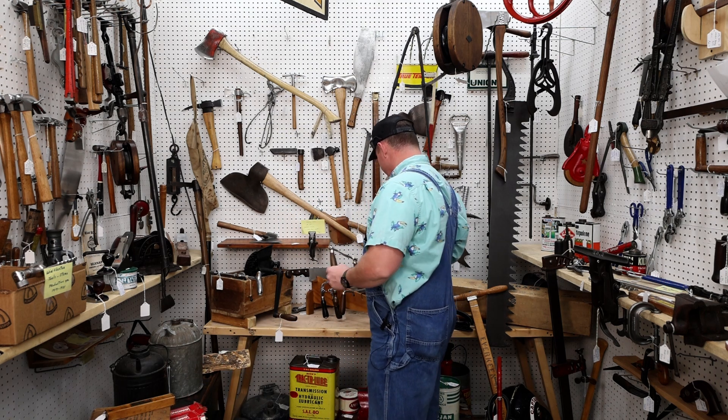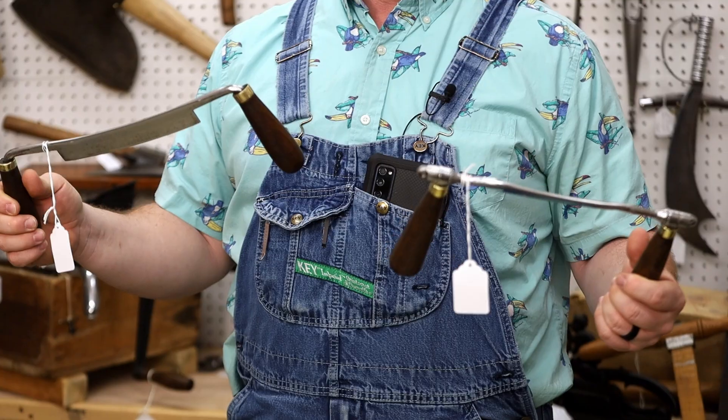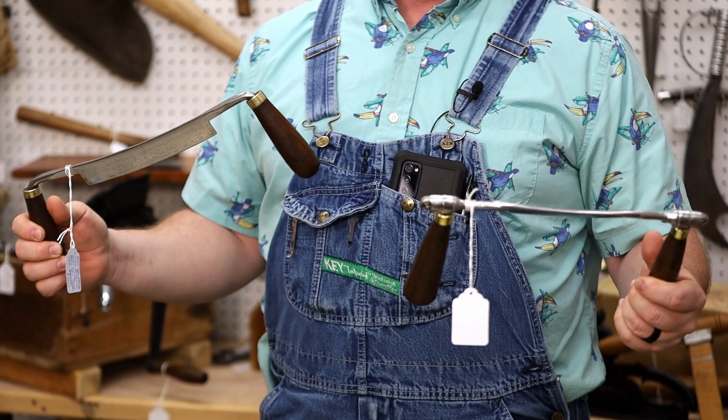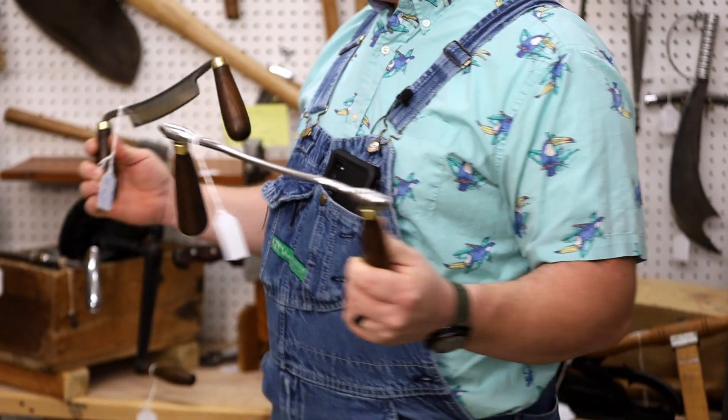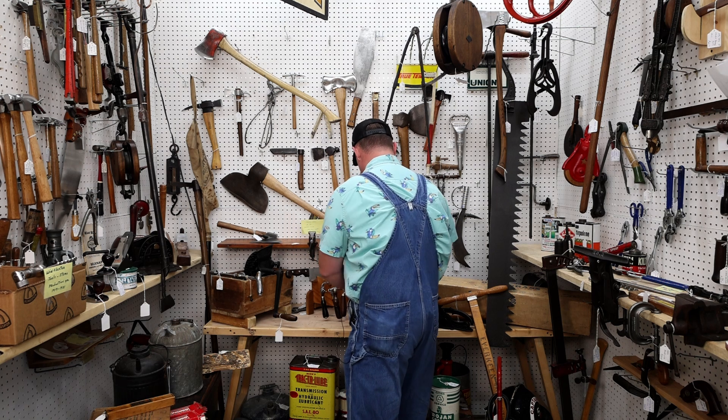Draw knives galore. If you need a draw knife, you take your size — 9, 12, you name it. Whatever you need, whatever you like, he's got it. That one's adjustable — really cool. Things you don't see very often are available here at the Back Porch Antiques in Booth Number 10.